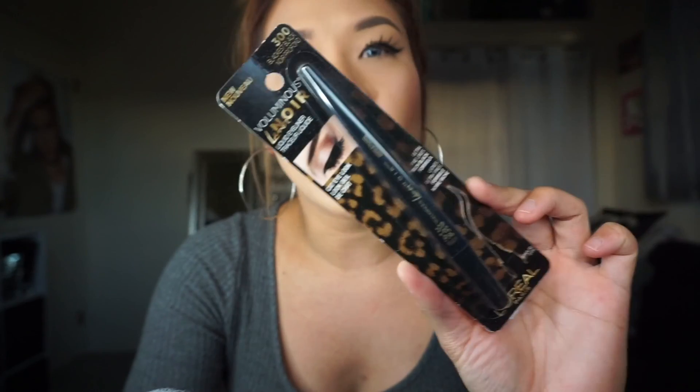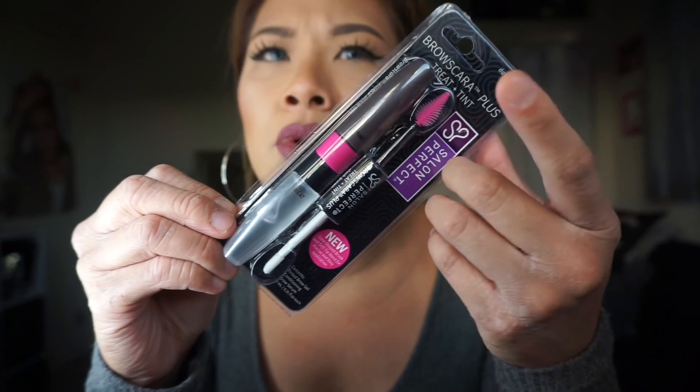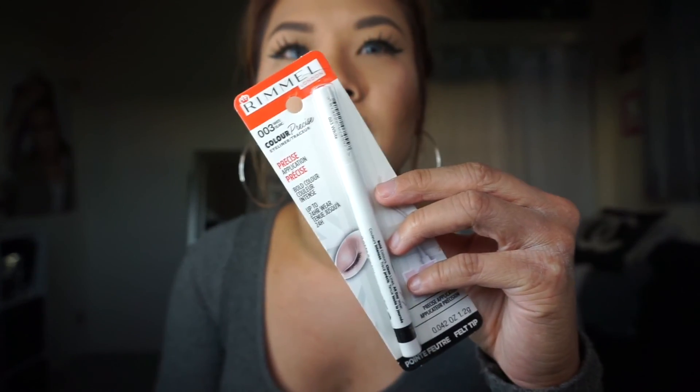I got the L'Oreal Voluminous Feline Liner Noir in Black is Black. I also wanted to try their Brow Stylist Definer — I love the Maybelline one but I wanted to try out the L'Oreal version. I have the Salon Perfect Brow Mascara Treat and Tint, which I've never heard anyone talk about. I think you tint and treat the brows with it, which I thought was really cool. I also got the Rimmel Color Precise in white, and the Milani Even Touch Powder Foundation in Natural Tan, number nine.